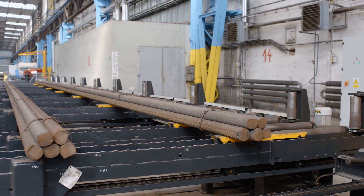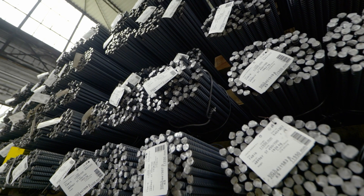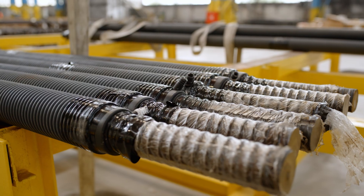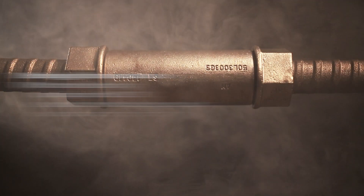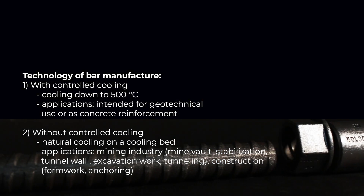At the center, bars can be divided into specific lengths according to customer requirements, while they can also receive special surface protection, such as galvanizing or double anti-corrosion protection. The preparation of threaded bar systems for micropiles, anchors, and soil nails is also carried out at the center, so that not only individual bars are sent to the customer, but also the relevant accessories, including nuts and other connecting and securing elements and components.